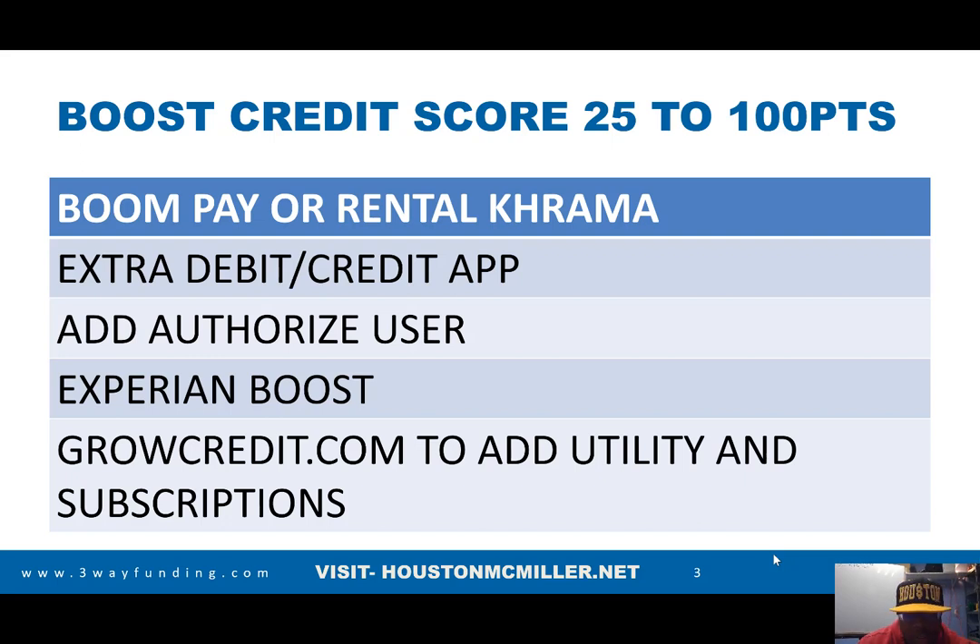You can also add authorized users, which I'll talk more about. You can also use Experian Boost. Unfortunately some people don't like it, but if it's going to give you points — and the average points you can get is between 12 to 20 points — I'll take that. These tactics I'm telling you could boost your credit score anywhere from 25 to 100 points.